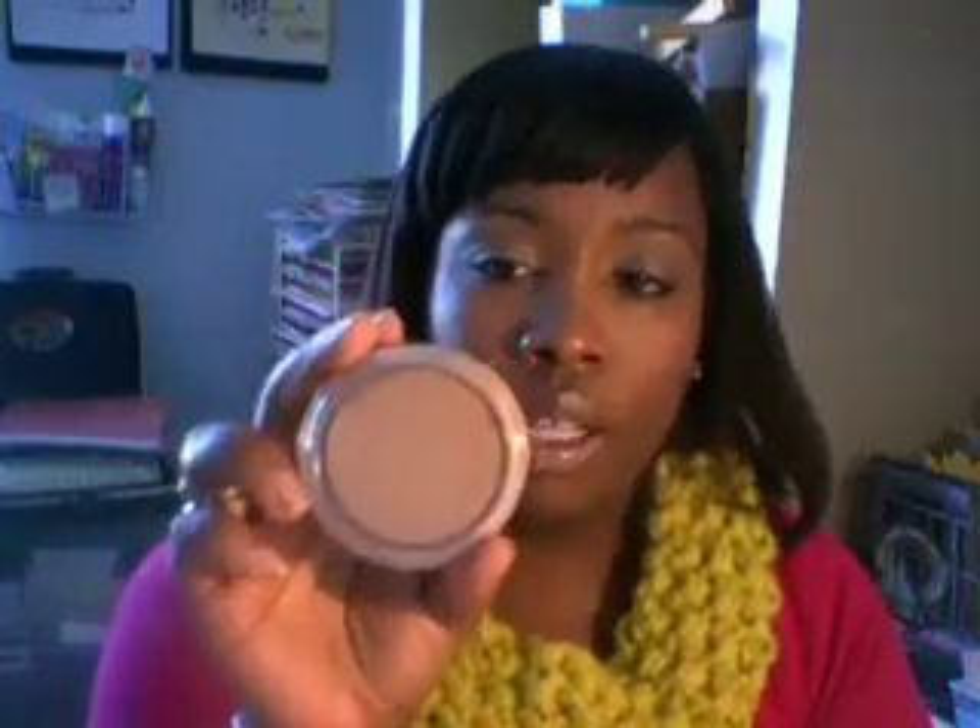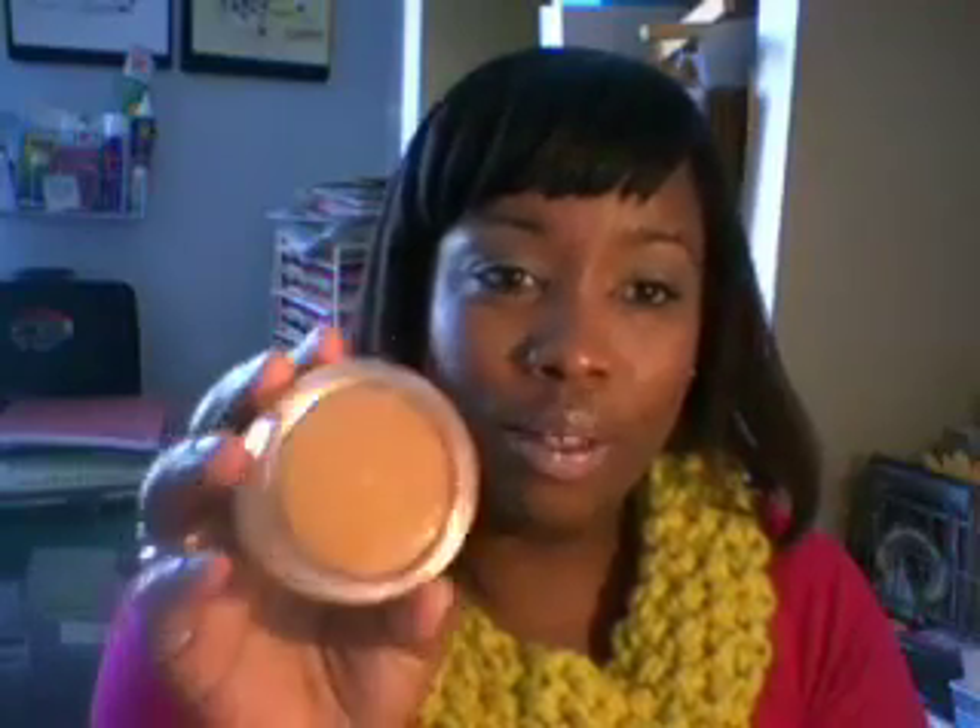Today I'm going to start with my face stuff — foundations. I really love the Maybelline Dream Mousse foundation again. I had stopped using it for a while, but I was using it on lighter portions of my face, especially after concealer.